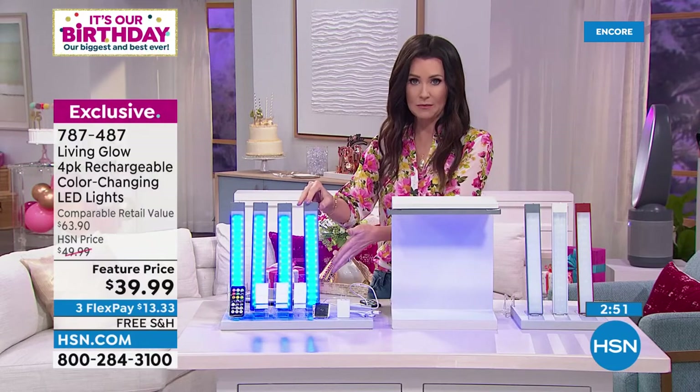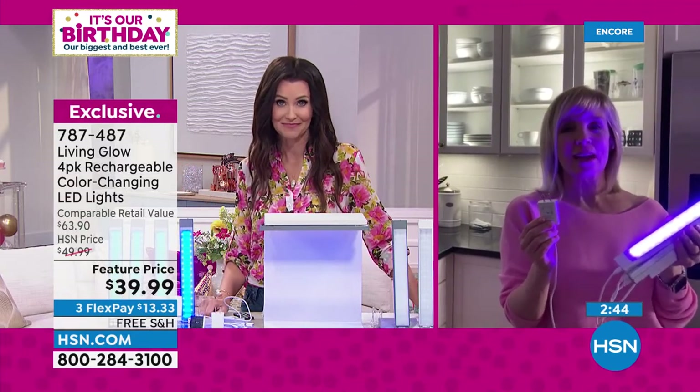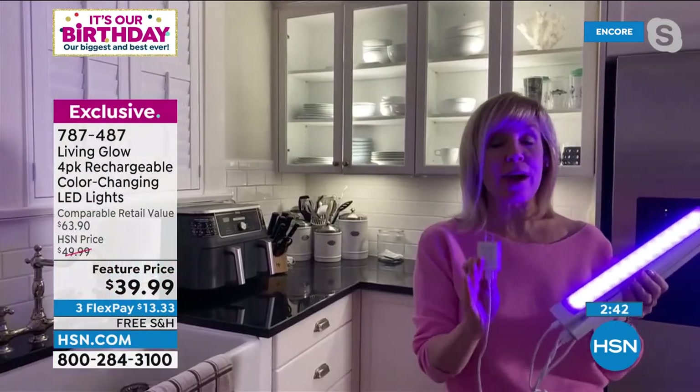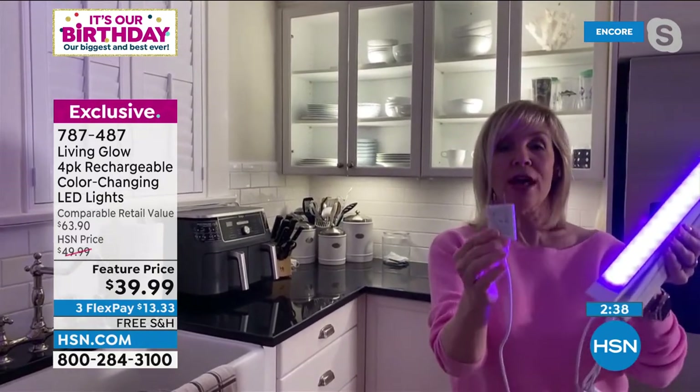If we just had one of these, it would be under $10 — and they really are under $10 apiece. This is a great value, and remember you never have to buy any batteries. They're rechargeable. The one plug has four different little connectors so you can charge all four at the same time, and it's also a faster charge.